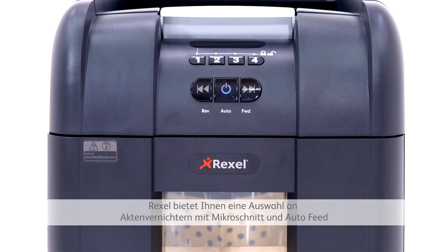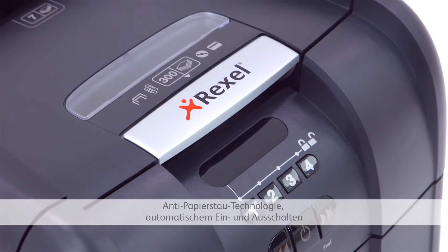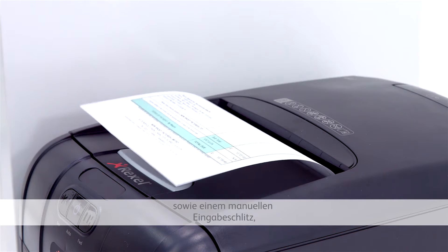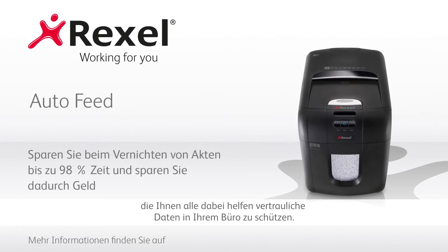Rexall offers a range of microcut auto-feed shredders equipped with additional smart features like anti-jam technology, auto-sleep and wake modes, plus a manual bypass feed slot — all designed to keep confidential information secure in the office.